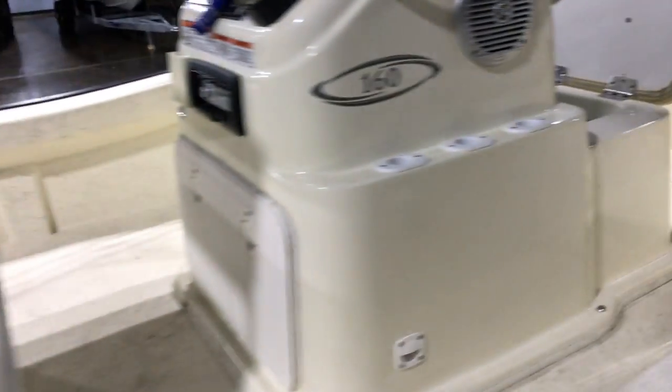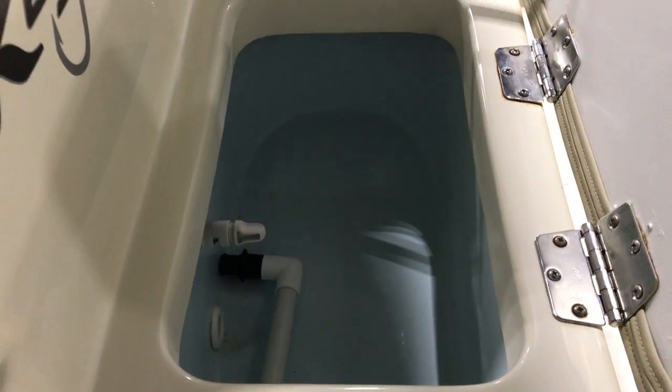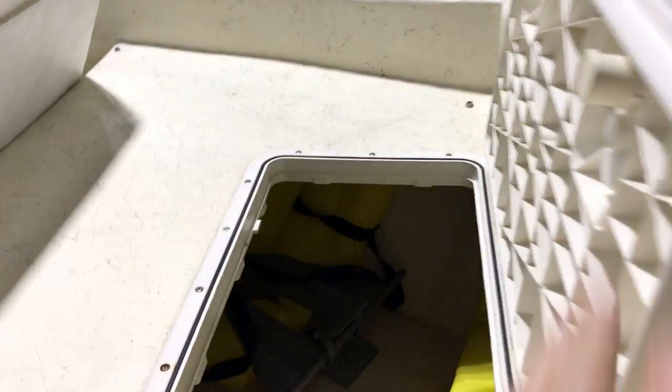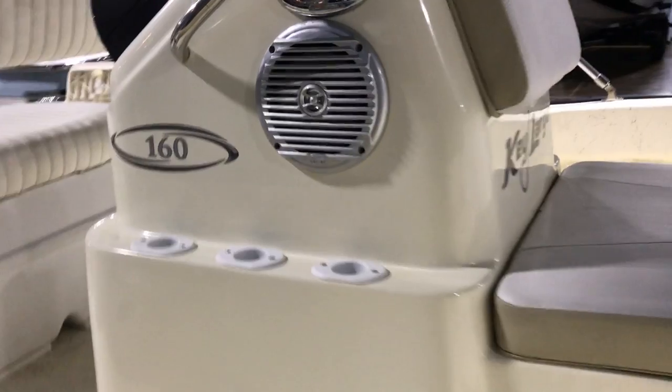Moving forward, you've got your forward Livewell, and then up front you've got some bow cushions with your anchor locker and other storage underneath. If you have any questions about this boat or any other boat in our inventory, please give me a call.